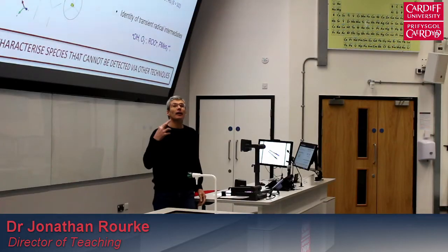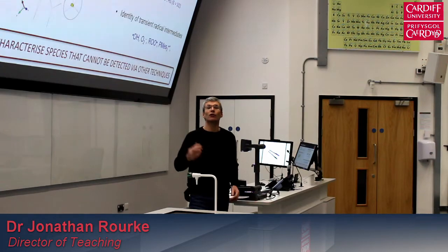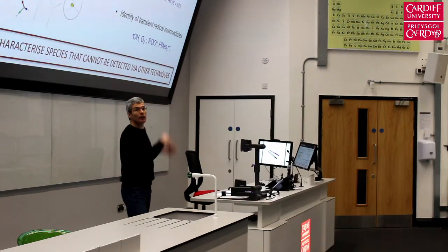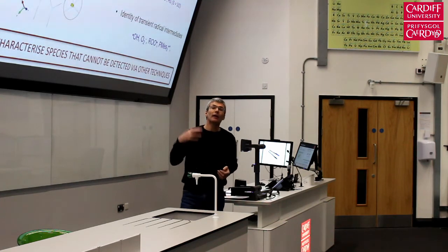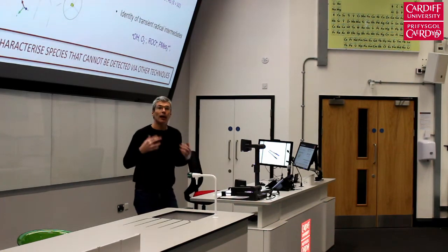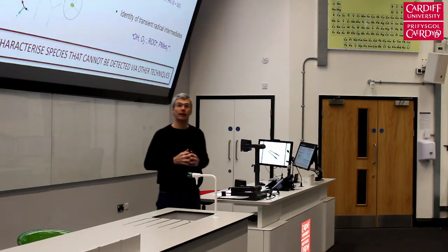For a science subject, lectures are still one of the main methods by which information content is delivered to students. A lecturer will stand up, talk about material, slides will be used to present more graphical and complicated information, and that information will be given to you. Typically a handout will be given to you and you will then be able to annotate that and make your own notes as you see fit at a later date.